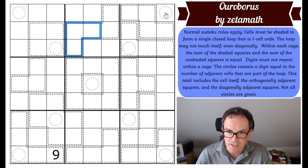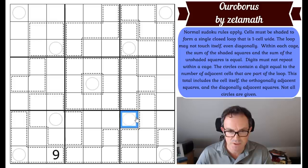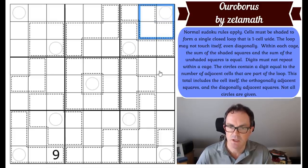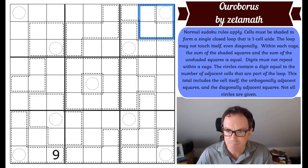The circles contain the number of adjacent cells that are part of the loop. This number includes the cell itself, the orthogonally adjacent squares, and the diagonally adjacent squares — and not all circles are given. So the circles operate a bit like minesweeper cells. A corner square is counting those four squares and telling us how many of those four squares are shaded — part of the loop, or the snake that's eaten its tail.